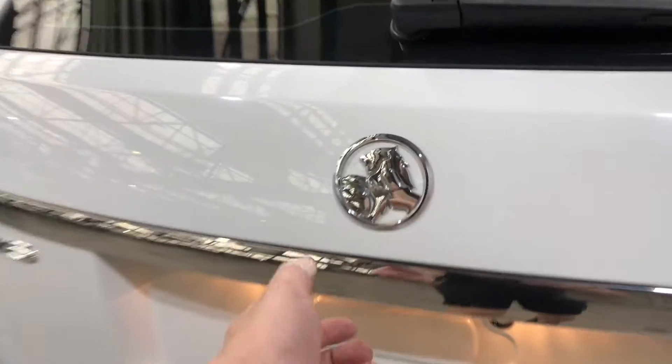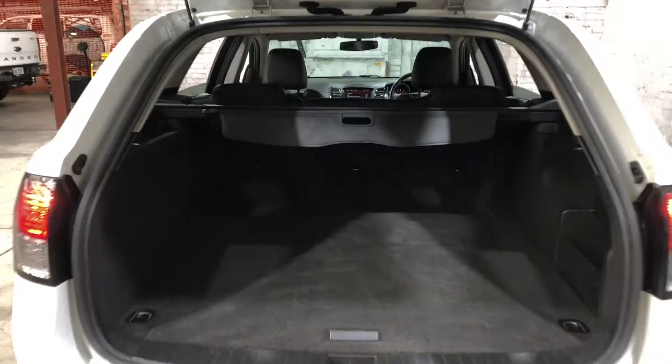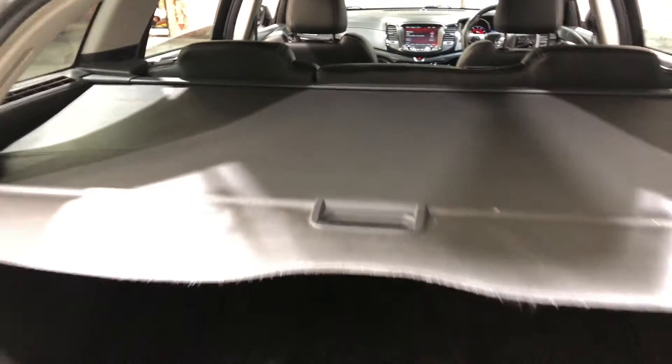As we make our way inside the boot — being a wagon, you know you're going to get plenty of boot space at the back. If you need even more space, the two back seats do fold down. The car also comes with this cargo blind, just so you can hide all your private belongings away from other people.